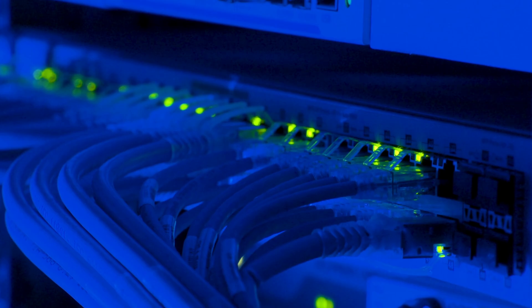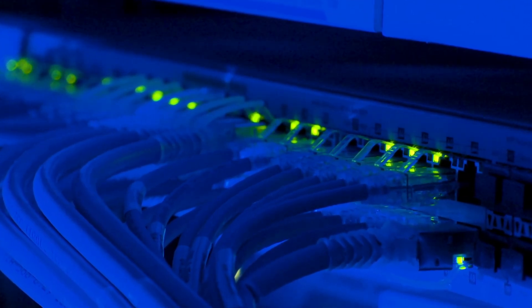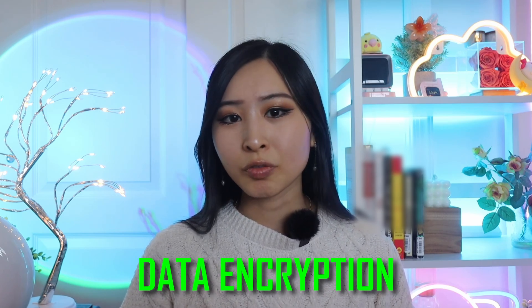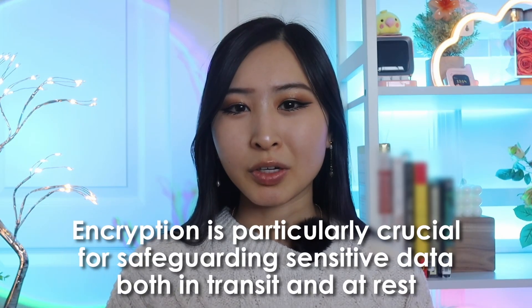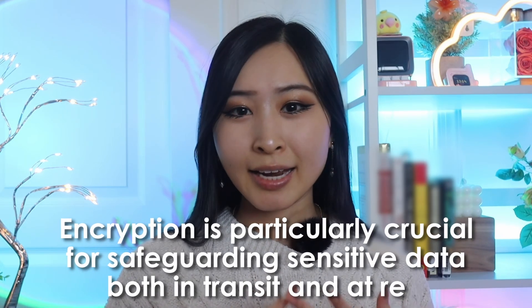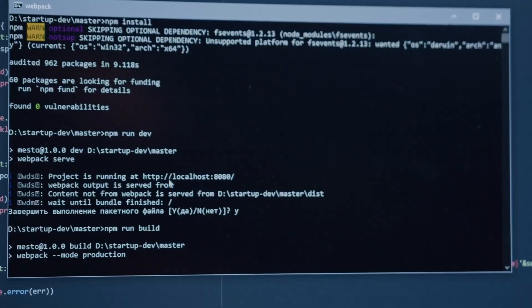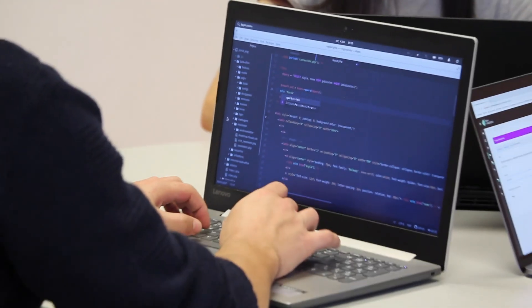By setting up secure channels for data to be sent across a company's network, this helps prevent malicious actors from intercepting sensitive information. Paired with strong access management policies, a strong network security foundation can help the company keep critical data out of the wrong hands. Data encryption adds another vital layer of protection by making information unreadable to anyone who doesn't have the correct decryption key. Encryption is particularly crucial for safeguarding sensitive data both in transit and at rest, ensuring that even if data is intercepted or breached, it remains unusable to unauthorized parties. Together, network security and data encryption form a powerful defense against cyber threats.